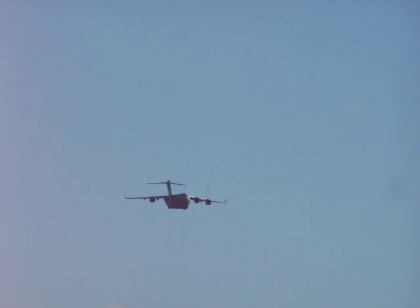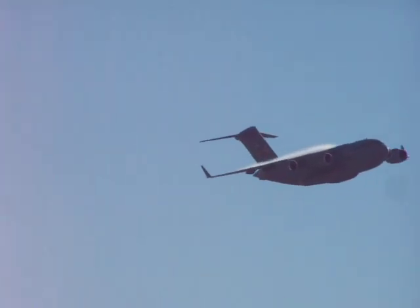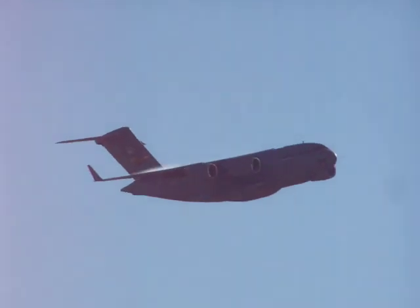Gross weight on this aircraft, loaded up — fuel, you name it — 585,000 pounds. It is capable at any time with in-flight refuel. Look at the vapor coming off the top of that wing. Oh, I got goosebumps.